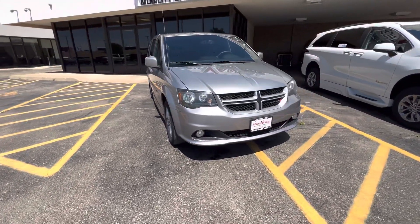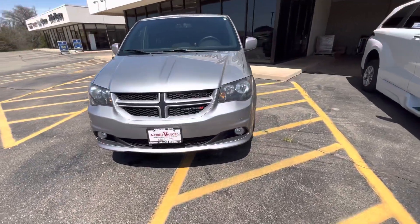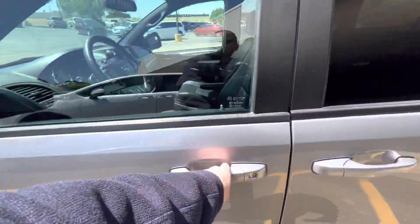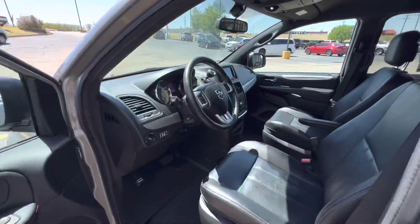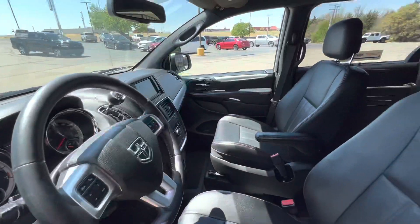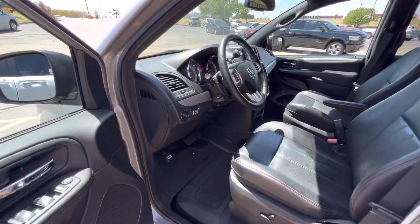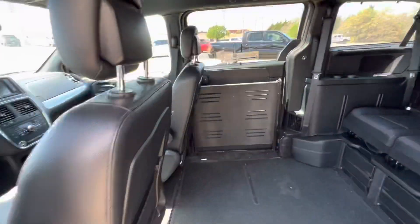It does have the BraunAbility E2 conversion. The E2 conversion is a power fold out. I'll show you that momentarily. And there's your fold out ramp.